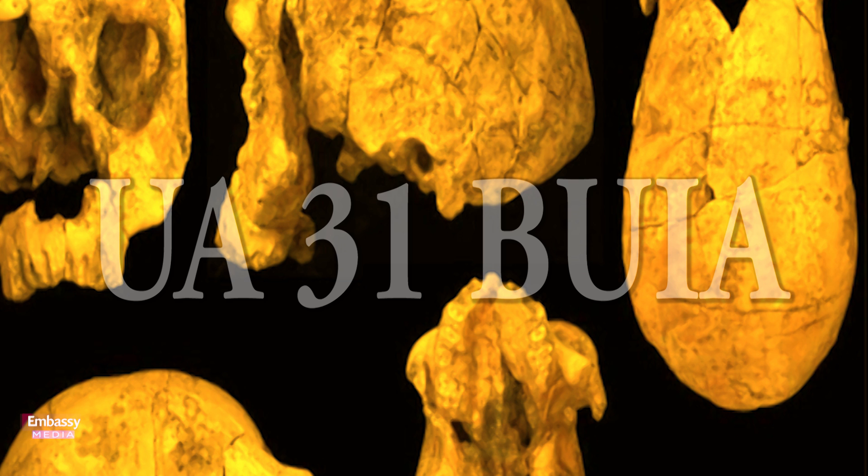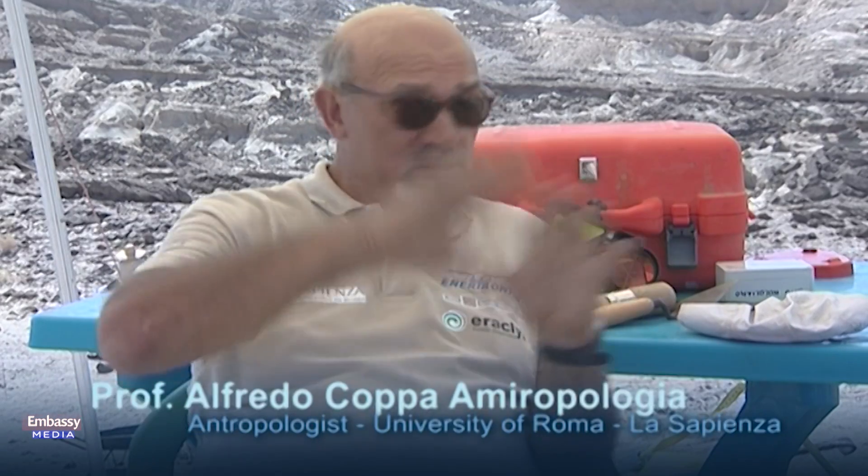The skull of Buia — named Uà Uhey, because Wadi Alad 31 is the number of the fossil — is the best preserved fossil from around 1 million years ago, and one of the most complete fossils in general, because it is absolutely complete.